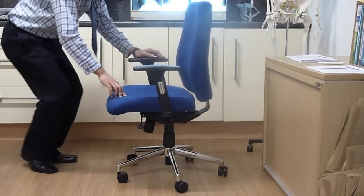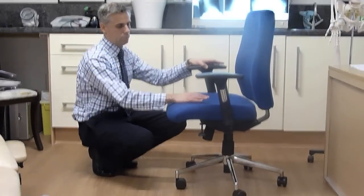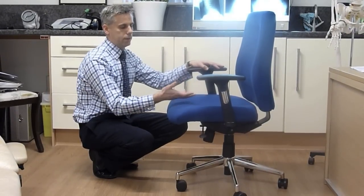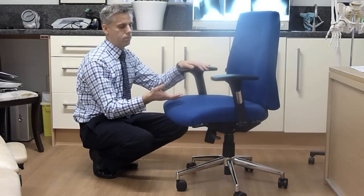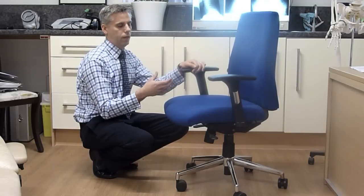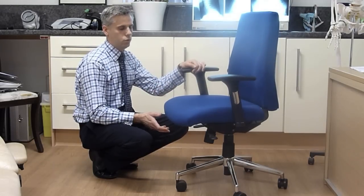The seat base itself has a slight forward or negative tilt on it, which pushes the pelvis into a more dynamic sitting posture, enabling the user to adopt good posture for longer with less effort, and decreases muscle contractions and joint tension.